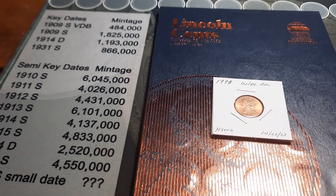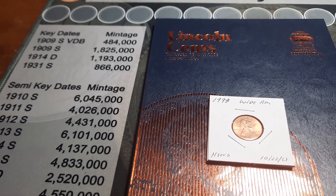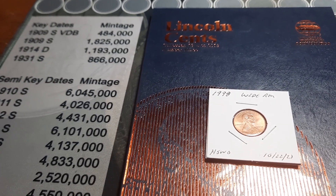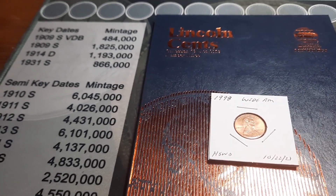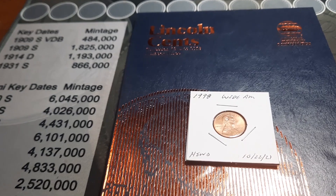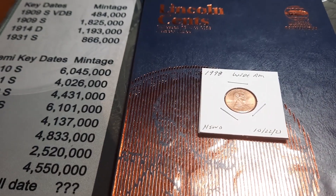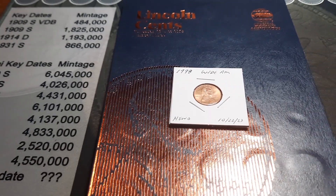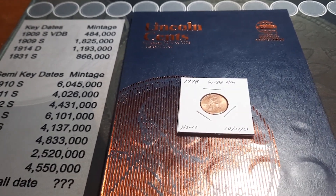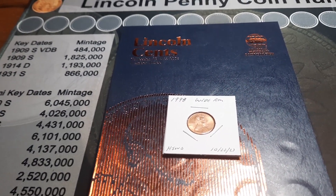So our totals after the hunt: book one we added one, so we're at 4 out of 89 spots — that's the 1909 through 1940 book. Book two, 1941 through 1974, we're at 59 of 87 spots. Book three, 1975 through 2013, we are at 70 of 89 spots, for a total of 133 of 265 spots filled. We've made progress again — made some upgrades, added four additions. Hopefully the next box can do some more.